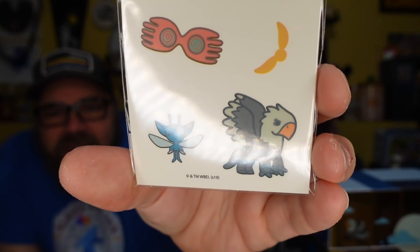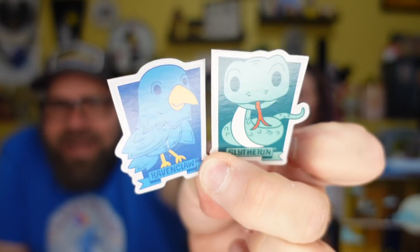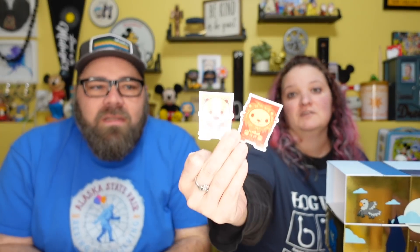More tattoos — a hippogriff, the golden snitch, and blue glasses. Nice, good job! The next thing — oh these are like little magnets! This is awesome. We're super excited about these — these are going on our fridge. Ravenclaw and Slytherin fridge magnets — those are our houses!